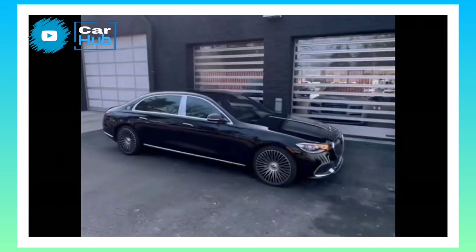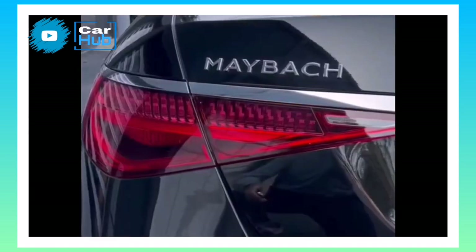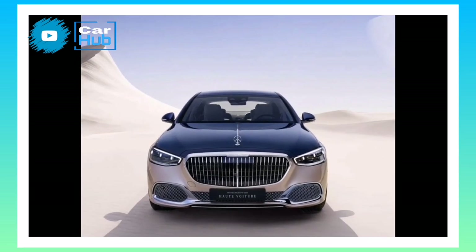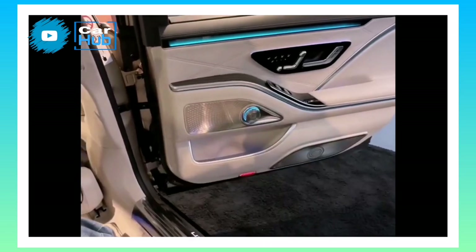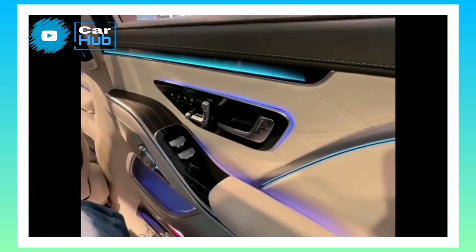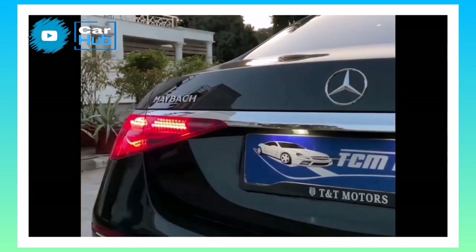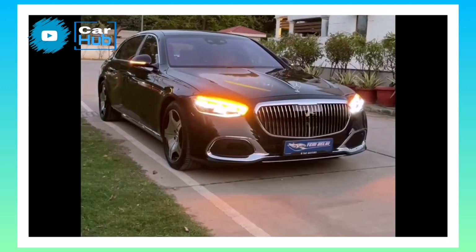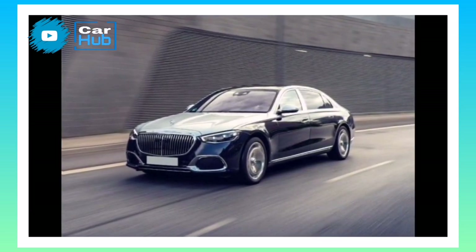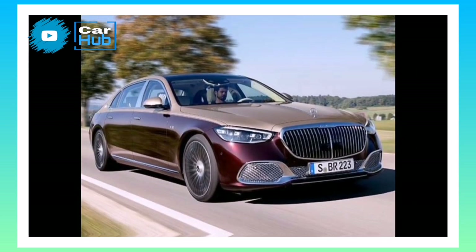Infotainment and Connectivity. Like the Benz S-Class, the Maybach comes standard with Mercedes' latest MBUX infotainment interface displayed on a 12.8-inch OLED touchscreen. A 12.3-inch digital gauge cluster is also standard, and all models come with an augmented reality navigation system that displays easy-to-follow video directions on both the infotainment display and the car's head-up display. Apple CarPlay and Android Auto with wireless connectivity, six USB-C ports, a 30-speaker Burmester stereo system, a wireless smartphone charging pad, and a rear seat entertainment system are all standard features.